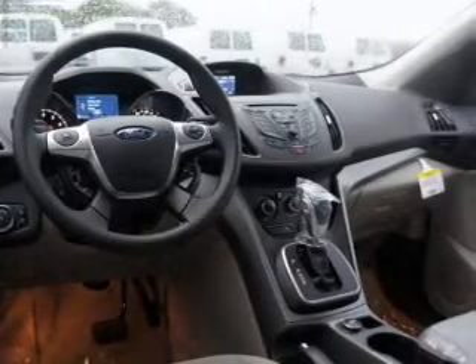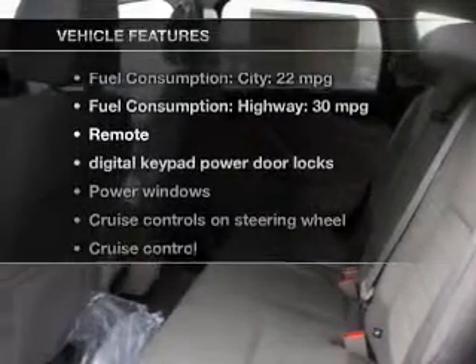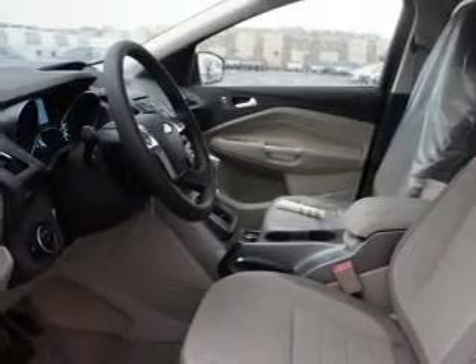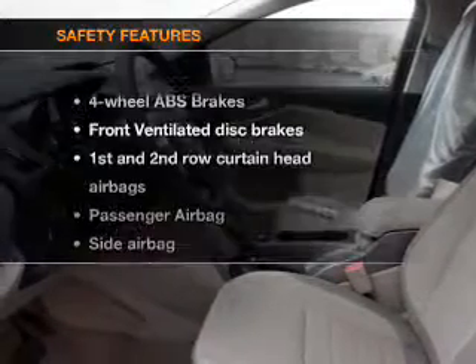The anti-lock braking system will help deliver you safely to your destination. Plus, enjoy these notable features that are included in this vehicle: power door locks, power windows, cruise control, an AM-FM stereo with a CD player, a satellite radio, power mirrors, and power steering.